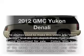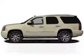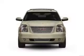Introducing the 2012 GMC Yukon — everything you need under one roof with this great vehicle.